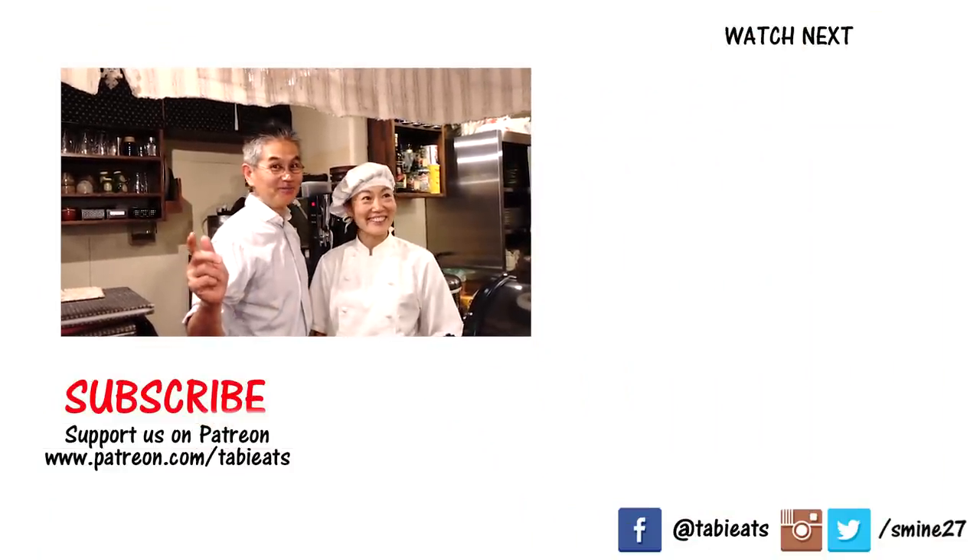As always, we had a wonderful meal. I am so satisfied. Let us know what you thought of this video and which dish looked most appealing to you guys. If you're in Tokyo, definitely come and visit this place, and don't forget to let them know that we sent you. Thank you for watching — see you soon! We'll be waiting for you.